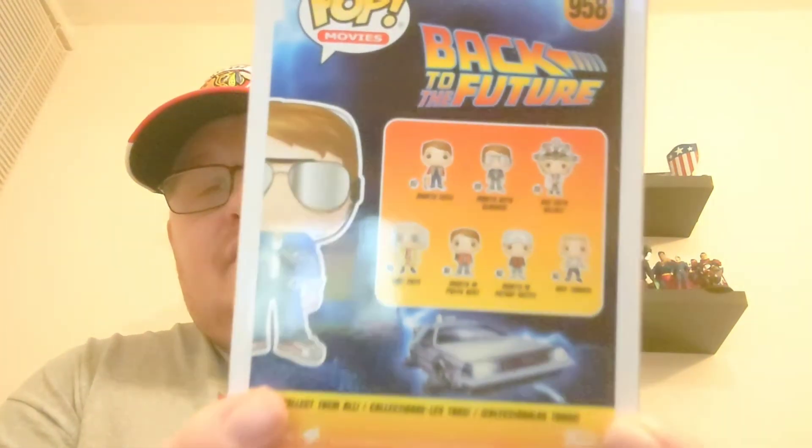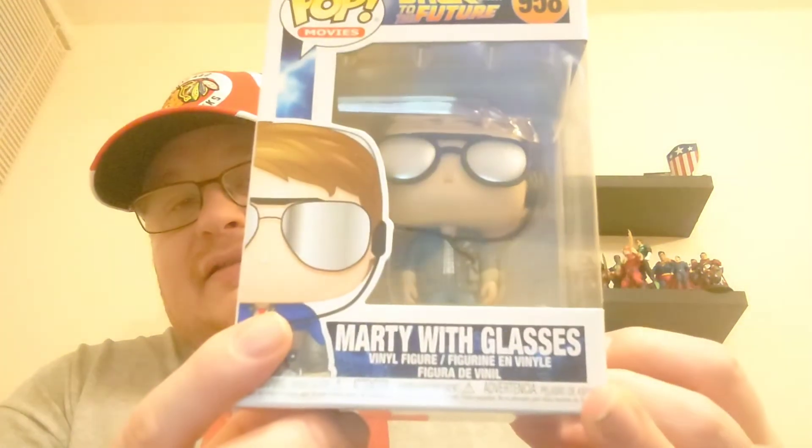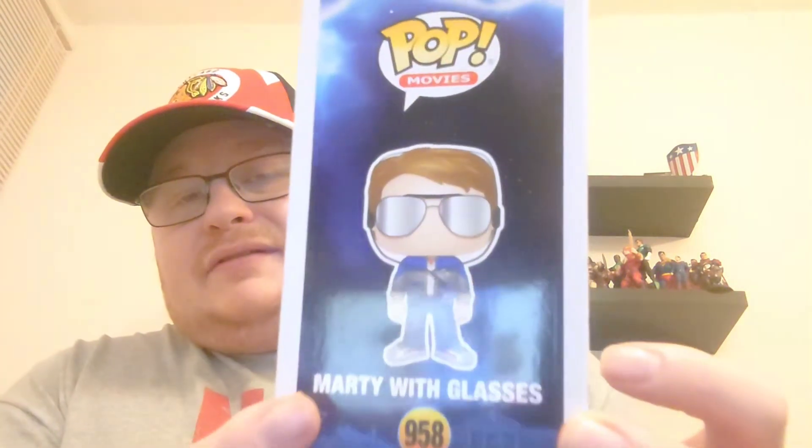This is Marty with glasses - I think this is Marty in his classic 80s look. So I've got a futuristic Marty and the 80s Marty with glasses now. Like I say, I don't anticipate this being a really big collection to go down, but I saw this for a really good price and just thought: quite a cool pop, I'll get him and add him into the collection.